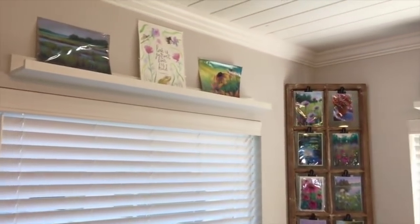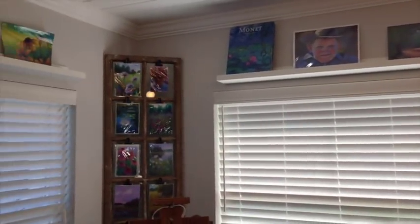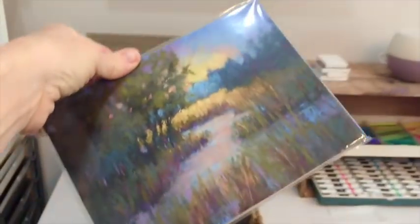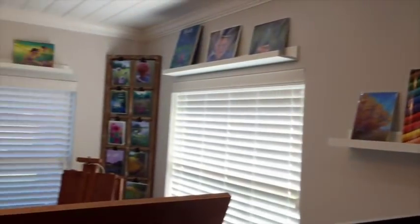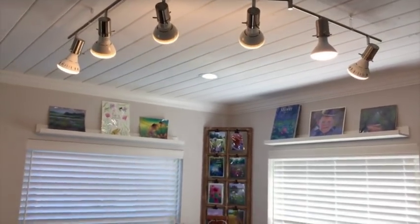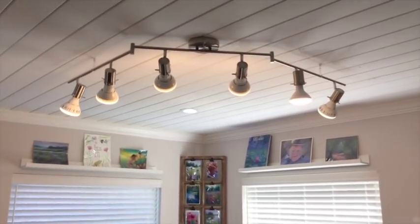I'm also thinking I might put some baskets up there to store paintings that aren't quite ready to take to a show or to sell. This one here is already packaged and ready to go. They're safe in a basket and won't get damaged. More storage is better as far as I'm concerned — just places to put things. If you've got wall space like this, you might as well utilize it.